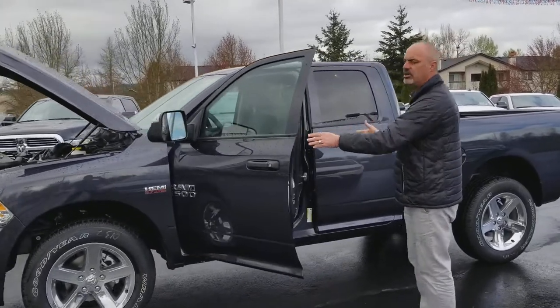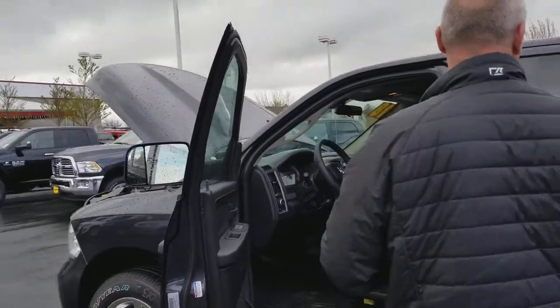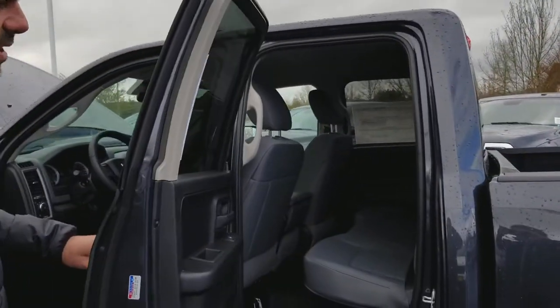Inside: power windows, power door locks, keyless entry, automatic headlamps, Bluetooth, slush mats. It's the four-door quad cab, with plenty of room for the family. And for those of you that want a truck that drives like a luxury car, this is your truck.